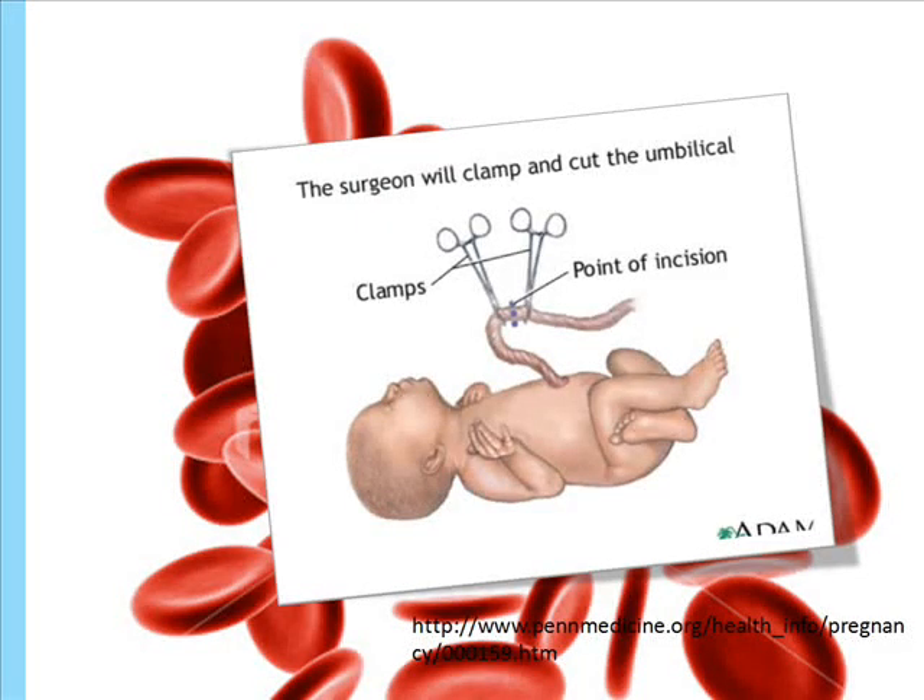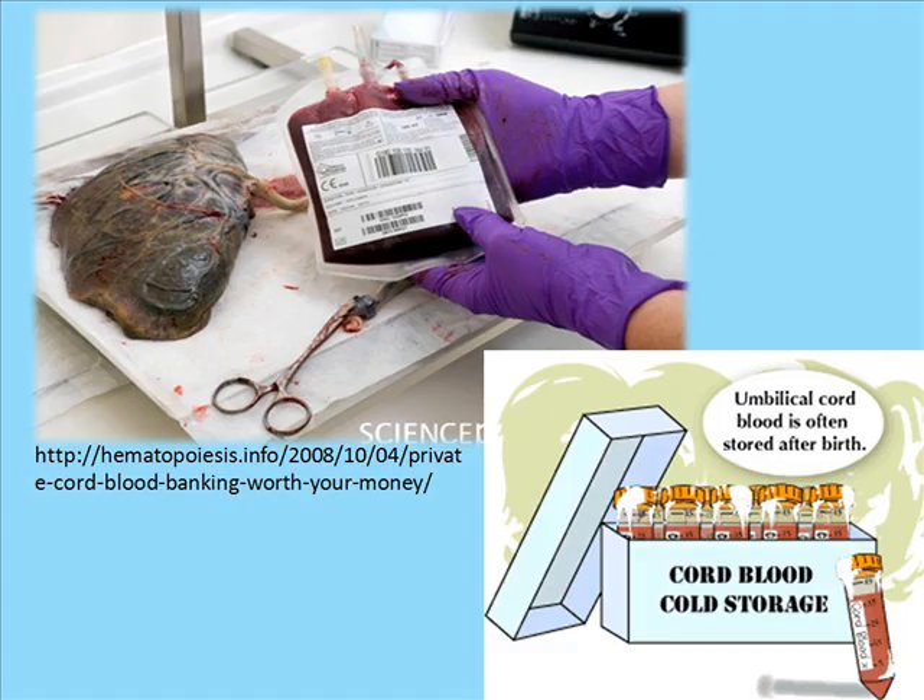After the baby is delivered, the umbilical cord is usually clamped, cut, and discarded. Scientists have recently reported retrieval of stem cells from the umbilical cord blood. In the photo, you see a blood collection pouch containing cord blood that is enriched with stem cells. This pouch will be sent to a bank for further processing and storage.